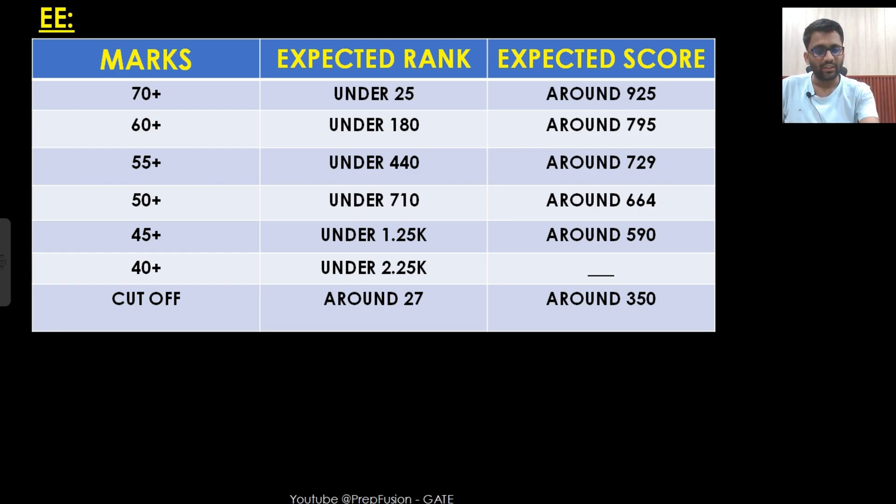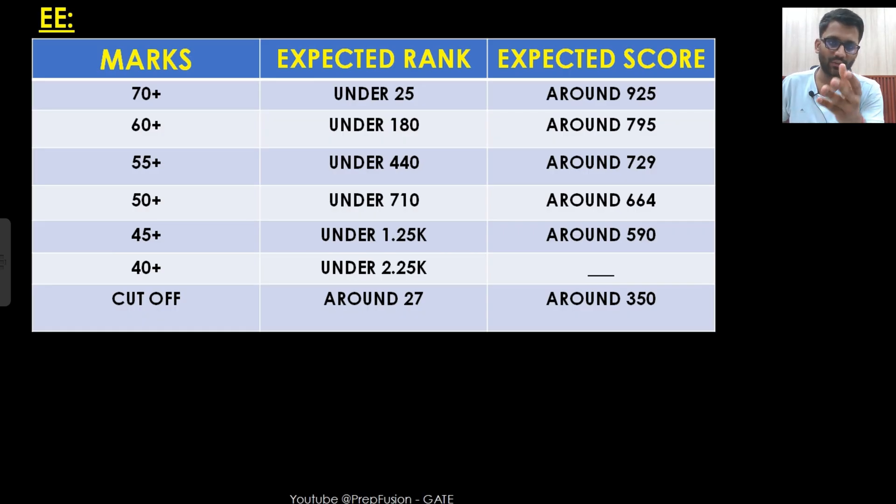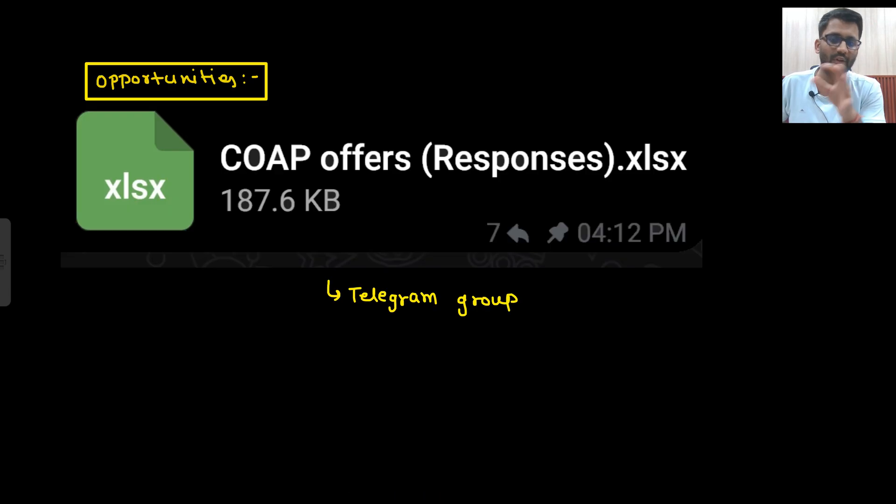Now, what about the opportunities? For opportunities, you can go to our Telegram group — one of our students posted an Excel sheet, which I pinned yesterday. You can see the cutoffs of all the IITs mentioned there. There will be 10 rounds for counseling. Based on the rough estimation of rank and score I have given, you can see what kind of opportunities you will be getting. If you are getting into IITs for M.Tech or MS, there will be interviews — we will discuss how to prepare for that.